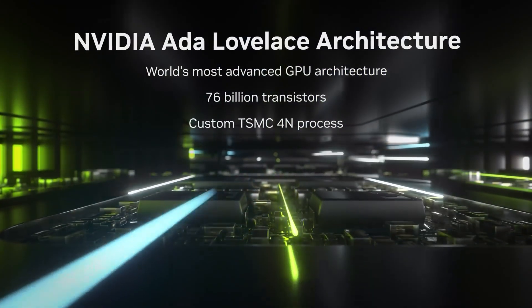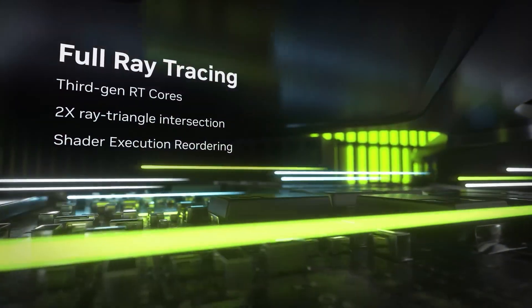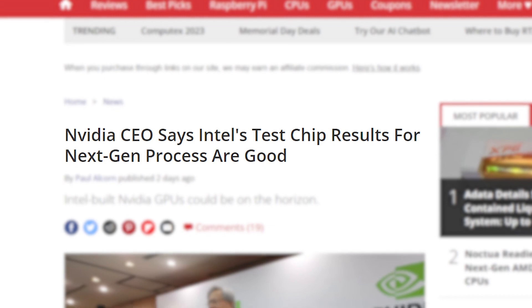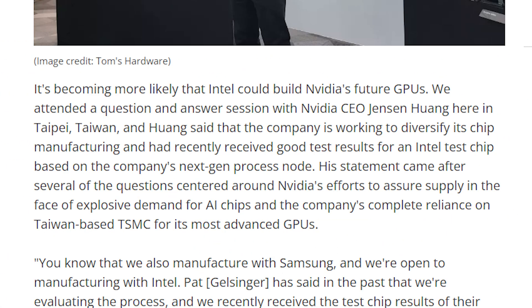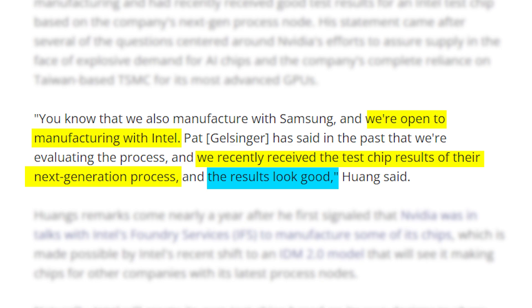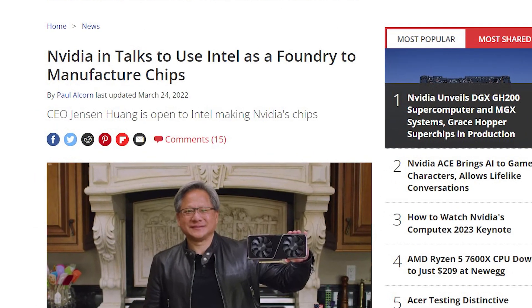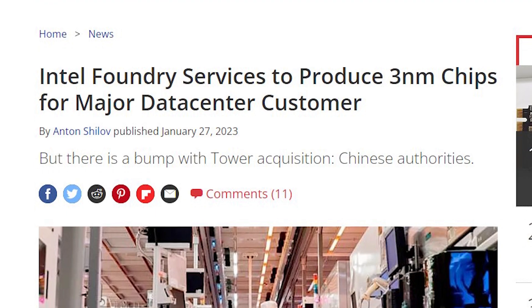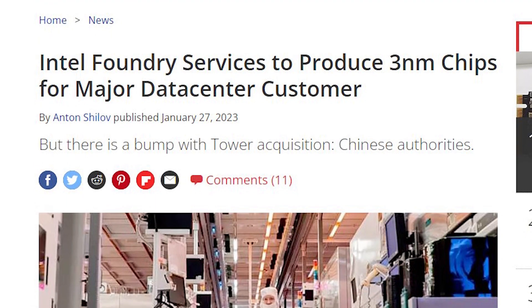Finally, there is a big change in how Nvidia will get its GPU chips manufactured in the near future. As reported by Tom's Hardware, Nvidia is looking interested in getting its GPU chips manufactured by Intel. In a QA session, Nvidia CEO Jensen Huang said that they are working to diversify their chips' production, and the results for an Intel test chip were pretty good. He added that, aside from Samsung, Nvidia is also open to manufacturing with Intel. This came about one year after Nvidia started talks with Intel about the latter becoming one of Nvidia's chip manufacturing foundries.